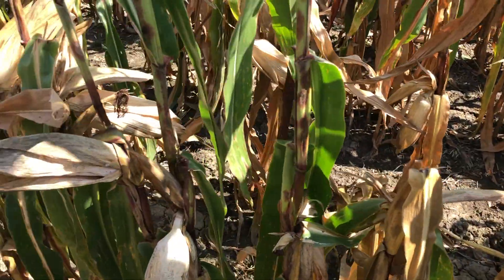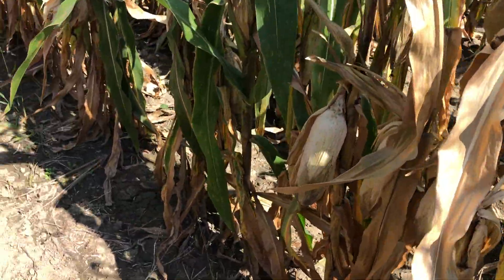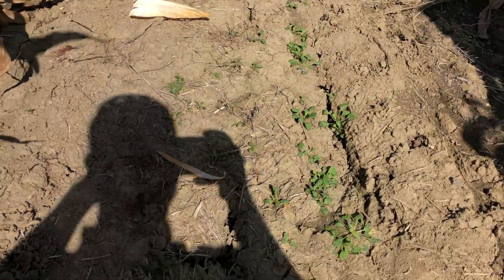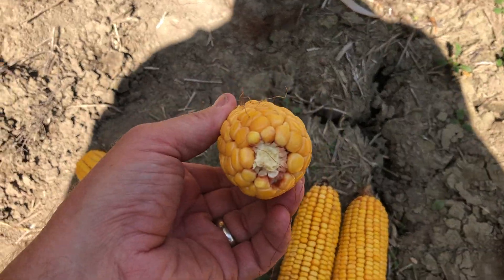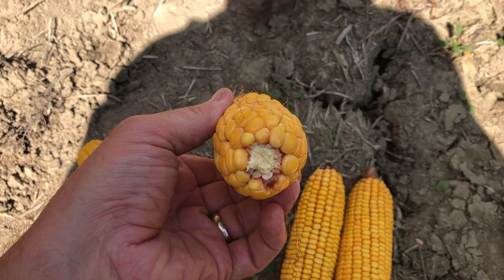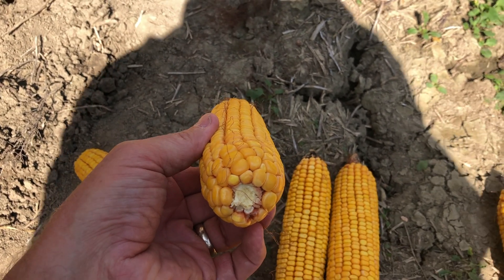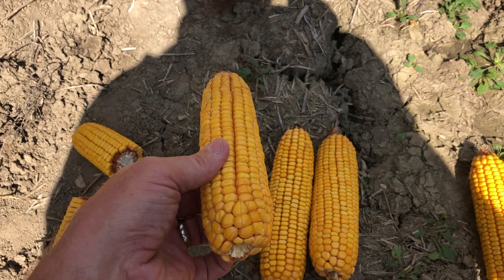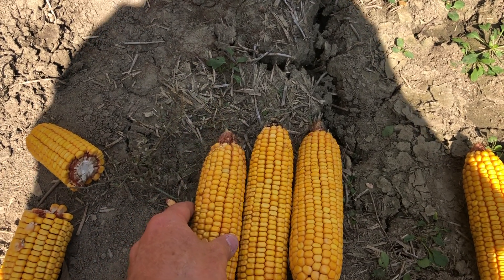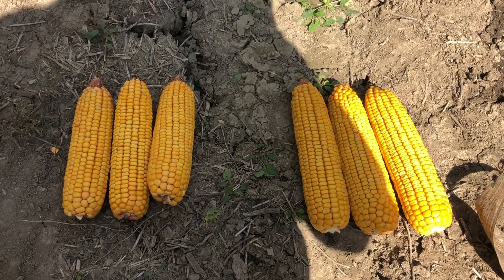We had a fair amount of ear droppage last year in specific fields that struggled with pollination, but that is not going to be the case in this specific field. As you can see by the butts of the ear, pollination was very, very good. Last year we had some challenges with the butt of the ear not pollinating — that's where we saw the pinch shank or drought shank and had some ear retention challenges. This is just due to corn borer feeding, and this field was a particular magnet because of the few acres planted in this area for that second generation.